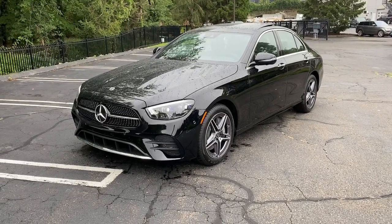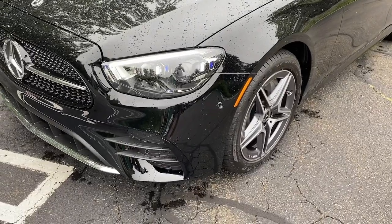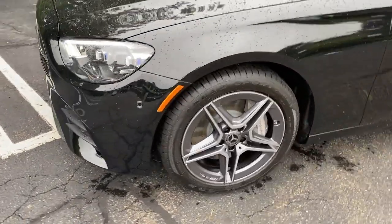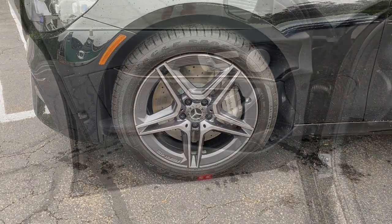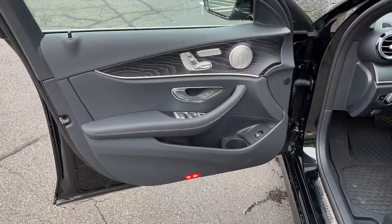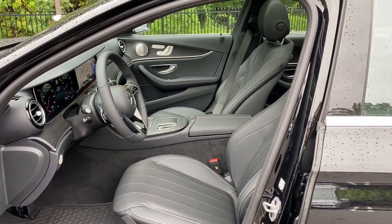Enjoy the view of this 2023 Mercedes-Benz E-Class. Here's a plush and practical Mercedes-Benz E-Class, equipped with a suite of features to prioritize safety, all-weather capability, and comfort. This family-friendly vehicle brings confidence and elegance to every journey.